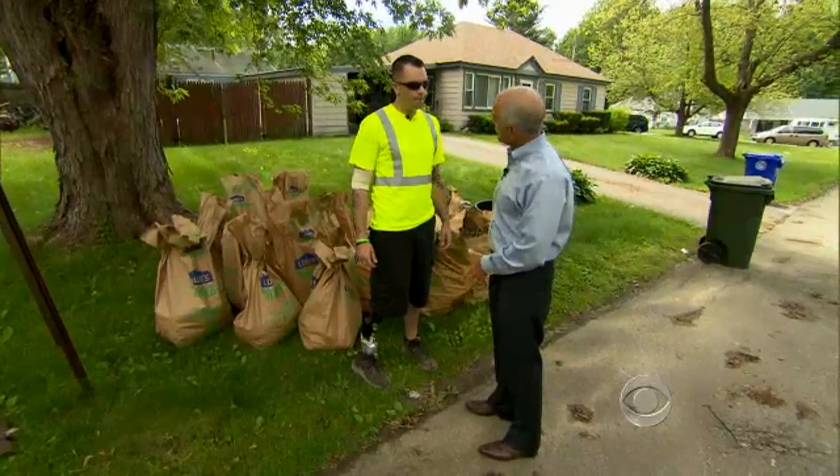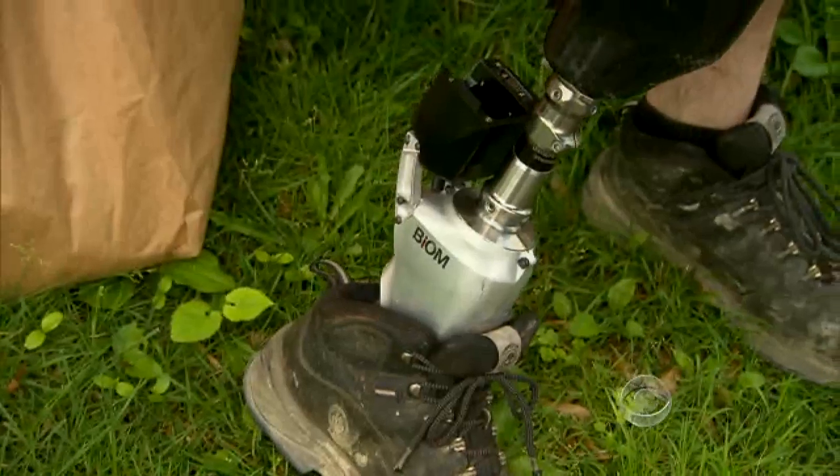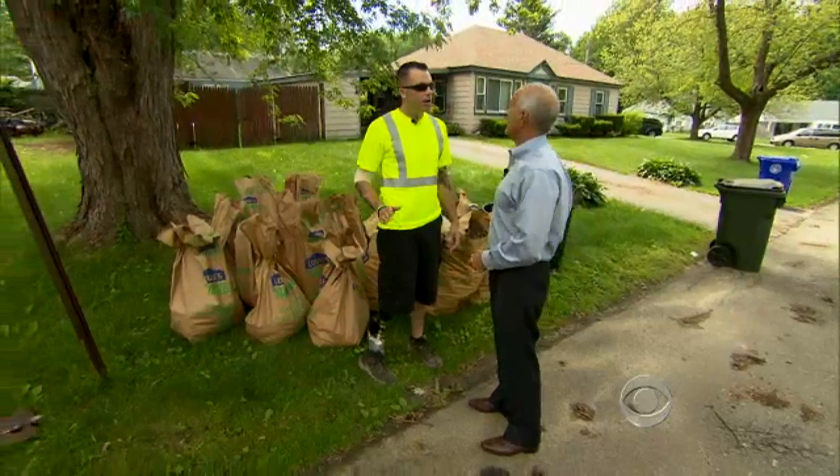You have a robot on your right foot? Yes. What is it exactly? It's a bionic ankle.